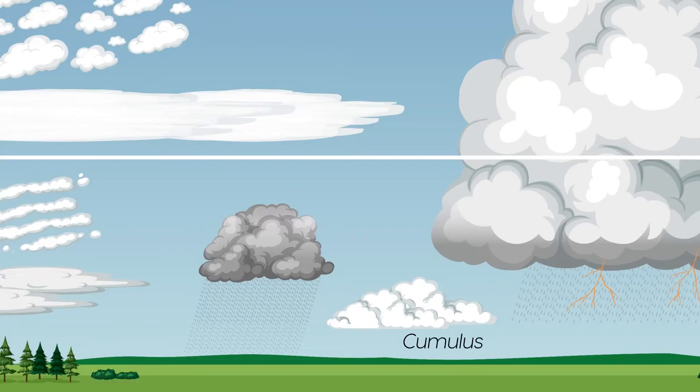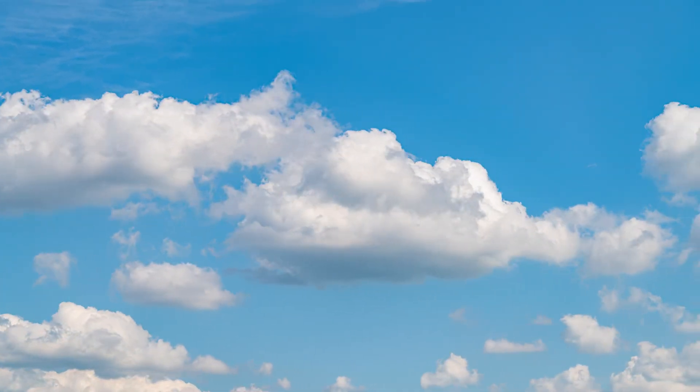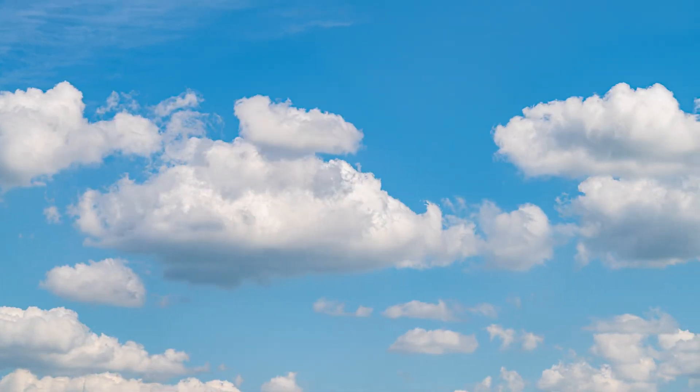Cumulus clouds are large, fluffy clouds that look like cotton balls. They are often seen on a sunny day. Cumulus clouds can produce precipitation if they grow tall enough and the air inside is cold enough.